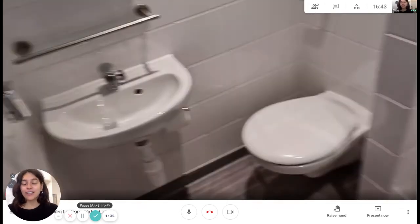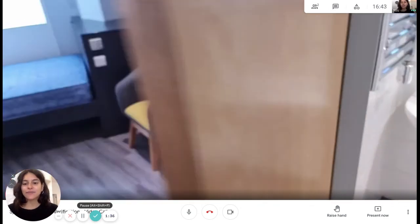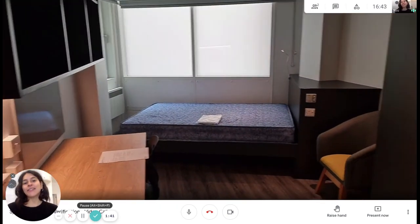So let's take a final look in the bedroom and the living area. So guys, that was it. I hope you liked it and I'll see you next time.